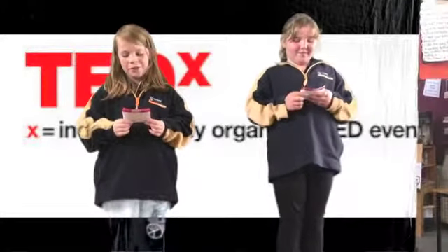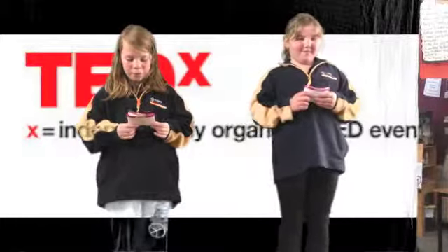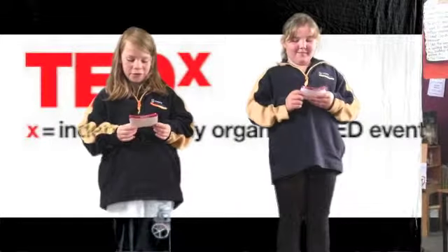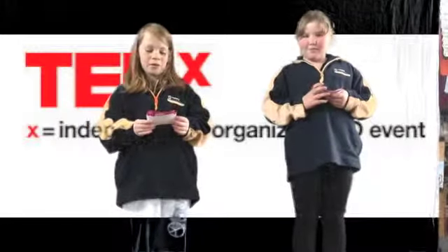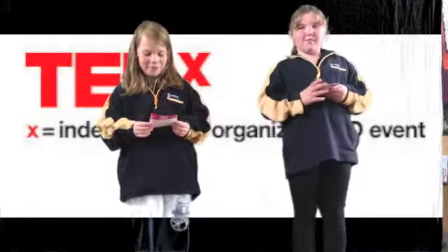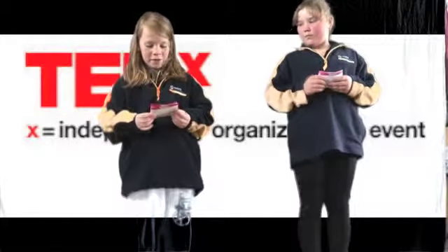Did you know it takes 100 litres of water to grow 100 grams of milk, 109 litres of water to grow 60 grams of egg, and 2,400 litres of water to grow 100 grams of chocolate?